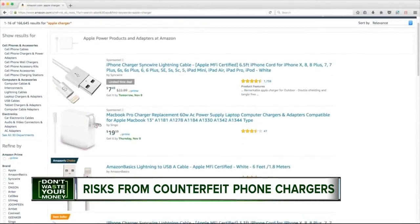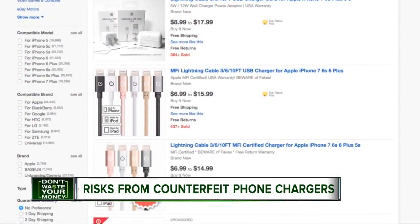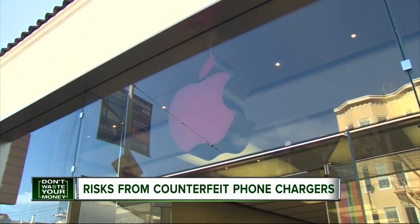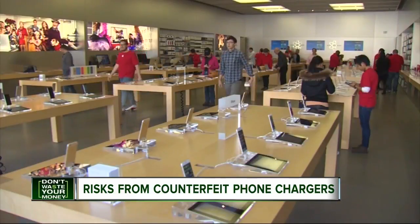Apple warns that many chargers sold on Amazon and eBay are indeed counterfeit, with some even stamping the Apple logo on them. Your best bet? Purchase from an authorized Apple dealer only.